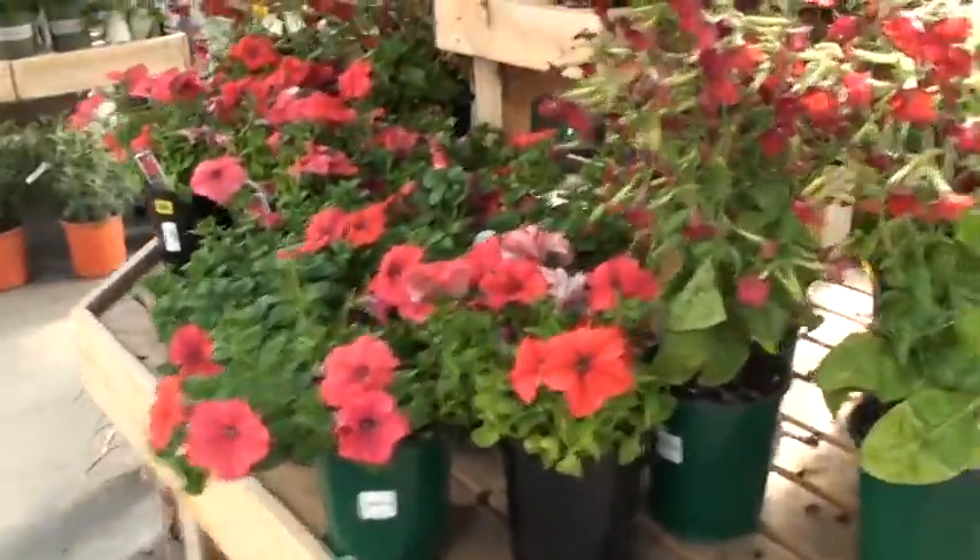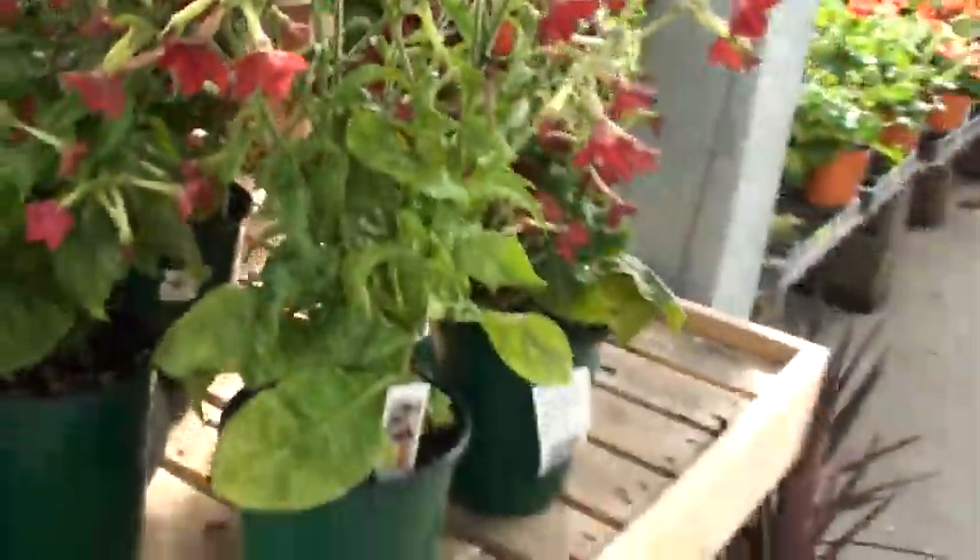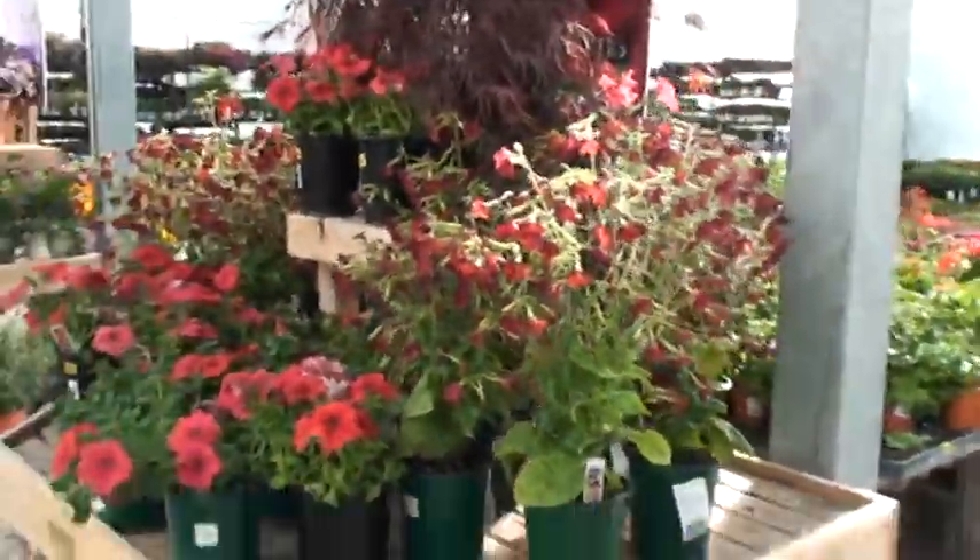Got some cascading petunias, but I'm looking at this great big tall plant. Grows a couple feet tall. Can you see it? A couple feet tall.